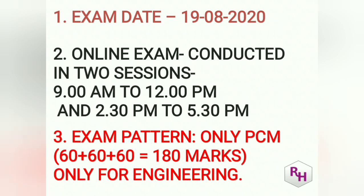The exam pattern: first of all, remember it is only for engineering. Total 180 marks paper — Physics 60 marks, Chemistry 60 marks, and Mathematics 60 marks. A very important point is that there are no negative marks, just like the CET exam.